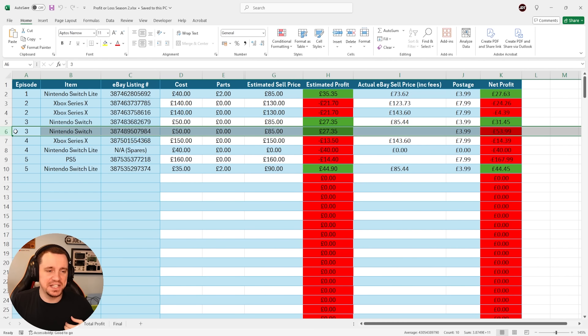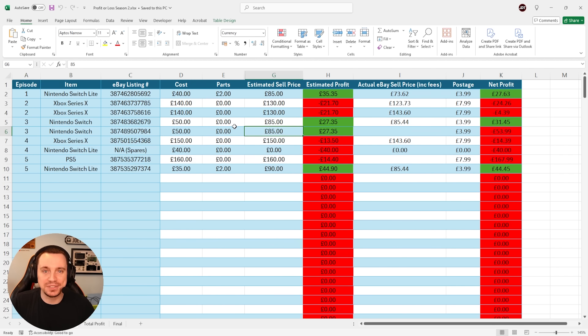I have a bit of an issue: this Nintendo Switch from episode number 3 — I said my estimated sell price would be £85. I currently have it listed on eBay for £70 and it's still not selling. Bear in mind I buy these for £50, so selling them for £70 is ridiculous. Not the greatest business move in any way, shape or form.